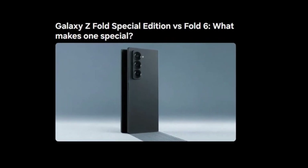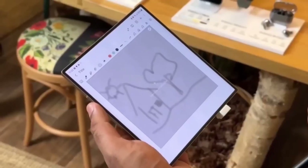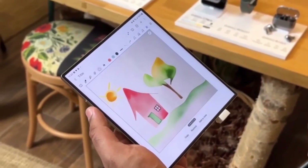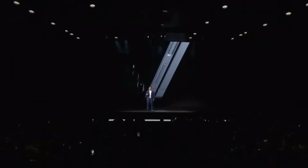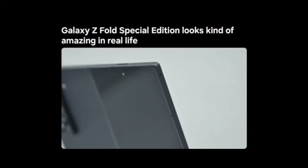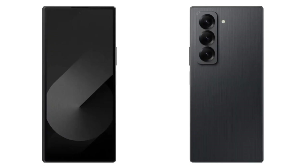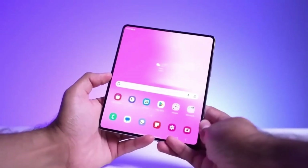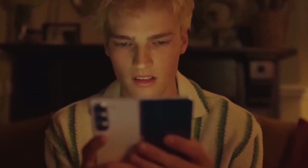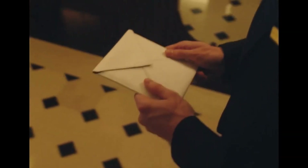Samsung describes the special edition as the thinnest and lightest Galaxy Fold ever made, measuring just 10.6mm when folded — slightly thinner than the Galaxy Z Fold 6 at 12.1mm. It weighs 236 grams compared to the Fold 6's 239 grams. The special edition is also wider than the Fold 6, both when folded and unfolded, giving it a broader display more user-friendly for those used to regular smartphones. The unfolded dimensions are 157.9 x 142.6 x 4.9mm, versus the Fold 6's 153.5 x 132.6 x 5.6mm.